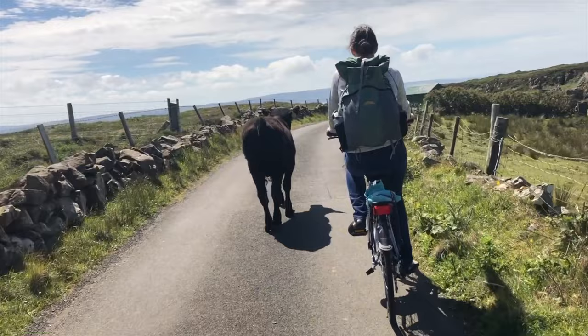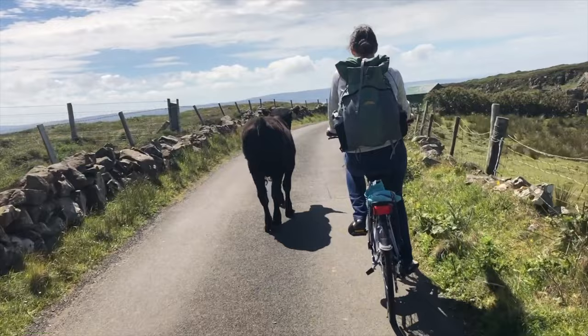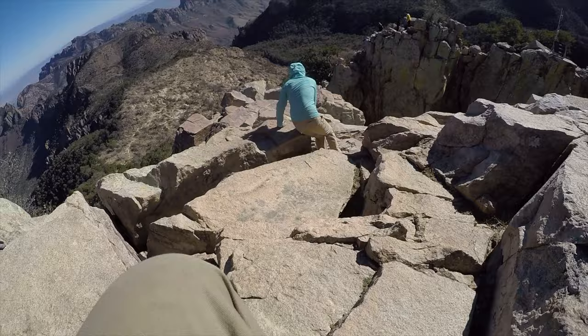This is Magellan, and this is Greyhound, where we make videos about epic road trips, kayaking, hiking, and other outdoor adventures.